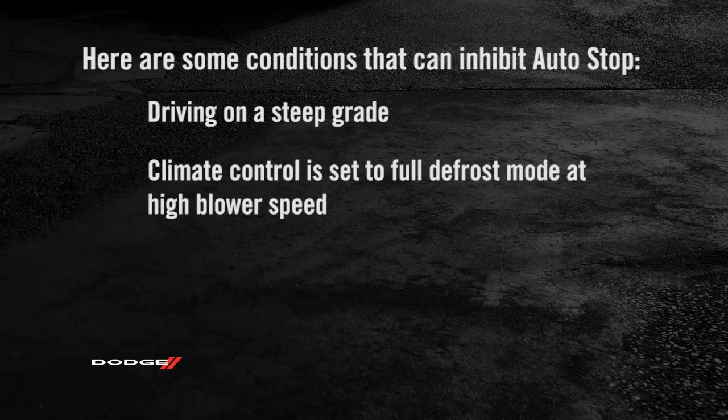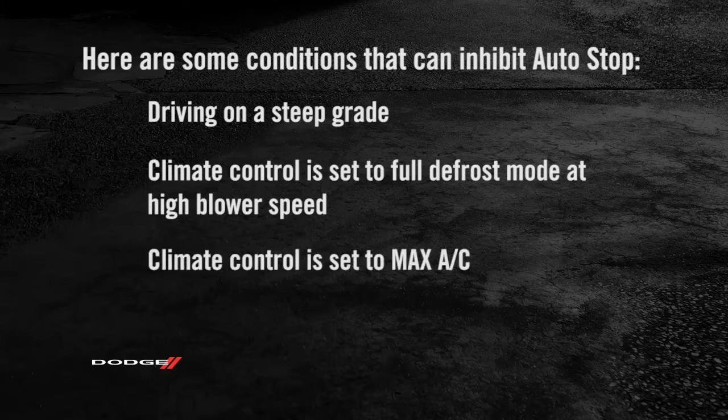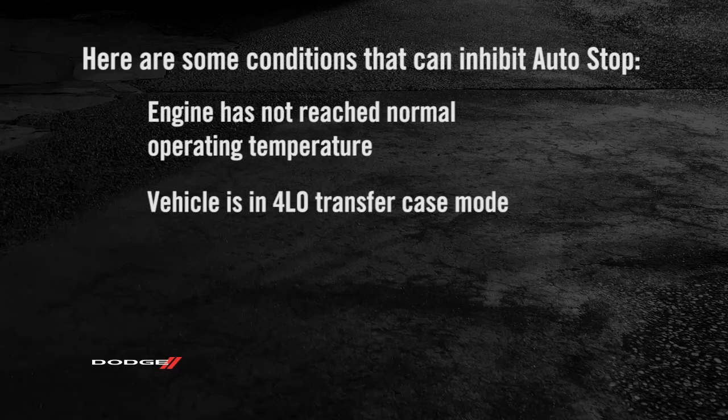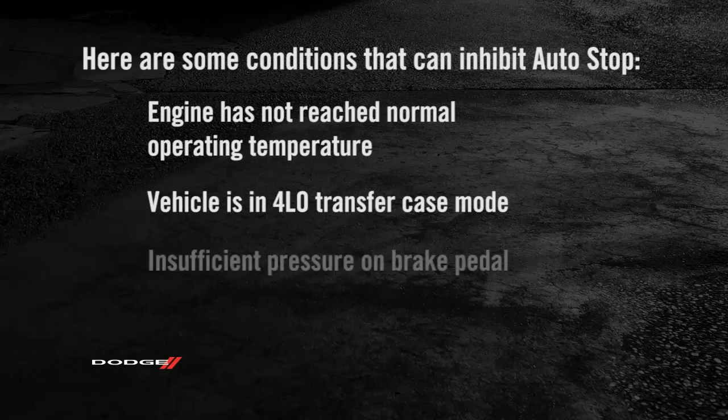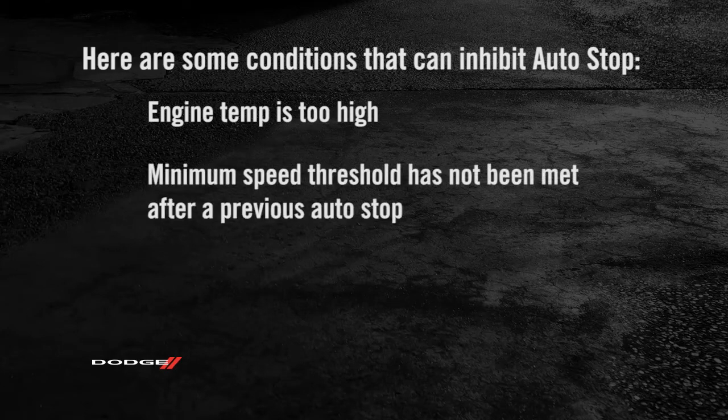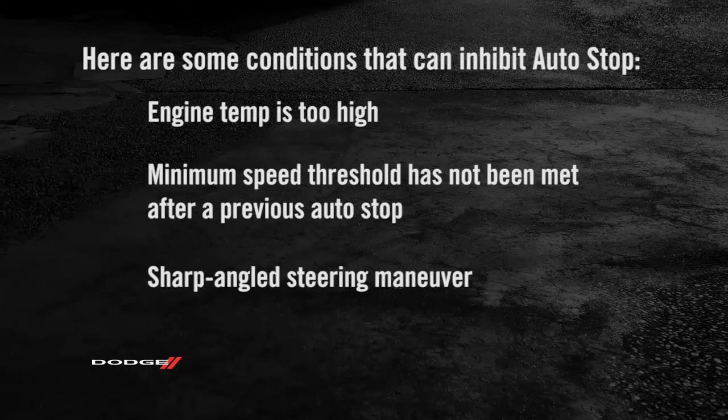Climate control is set to full defrost mode at high blower speed. Climate control is set to max AC. Engine has not reached normal operating temperature. Vehicle is in 4-low transfer case mode. Insufficient pressure on brake pedal. Engine temp is too high. Minimum speed threshold has not been met after a previous auto-stop. Sharp angled steering maneuver.